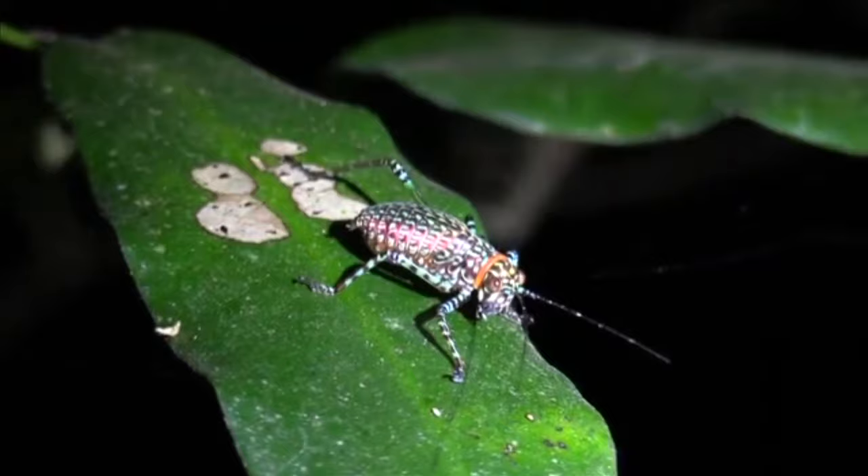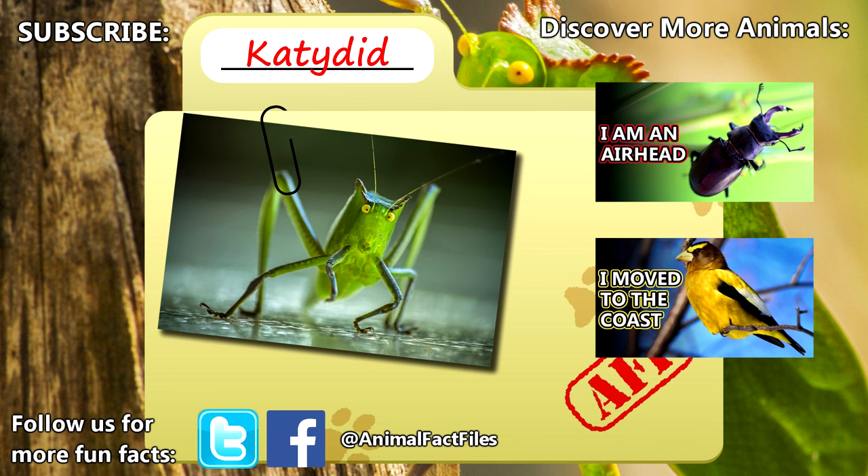For more facts on katydids, check out the links in the description, give a thumbs up if you learned something new today, and thank you for watching Animal Fact Files.